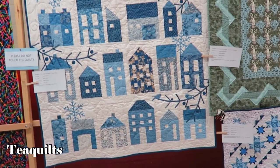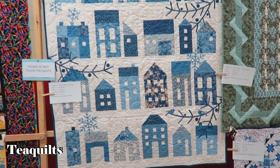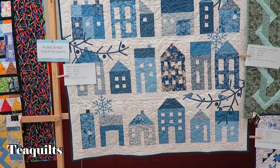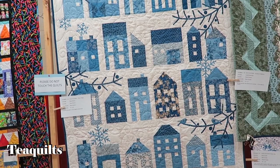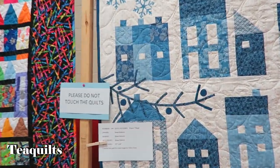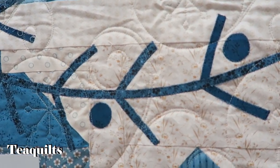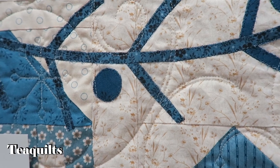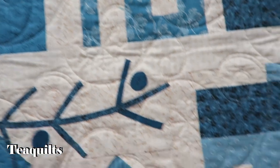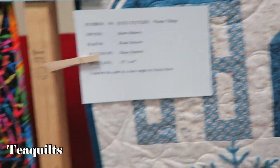This here is by Edita Star — it's the Winter Village pattern, made by Diane Roberts. Very nice. She did fusible appliqué for the appliqué pieces, and her houses are pieced — so it's a dual technique quilt.